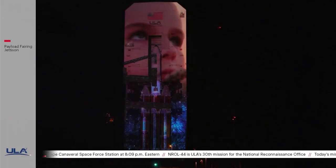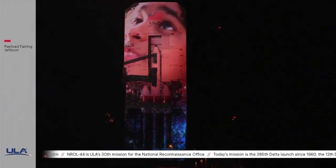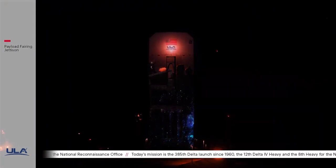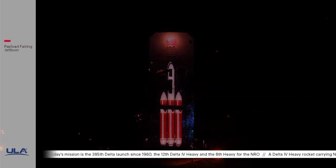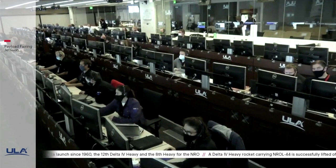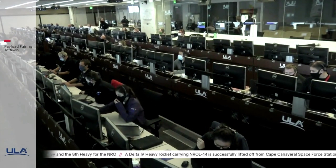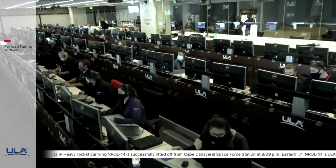We are dreamers, inspired by possibilities not yet imagined. Believers driven to broaden horizons. We deliver progress above. This is Delta Mission Control at T plus 14 minutes 40 seconds. I hope you enjoyed the video.